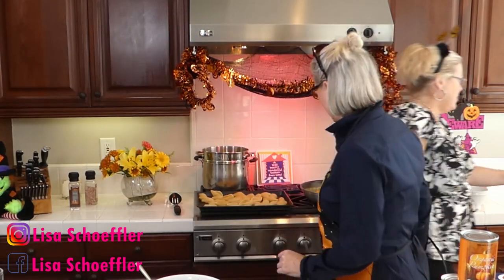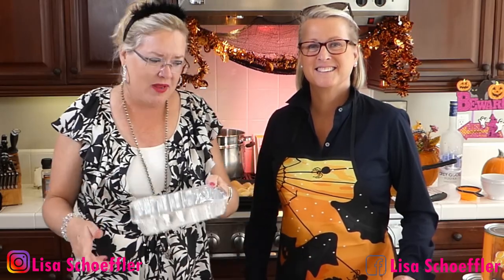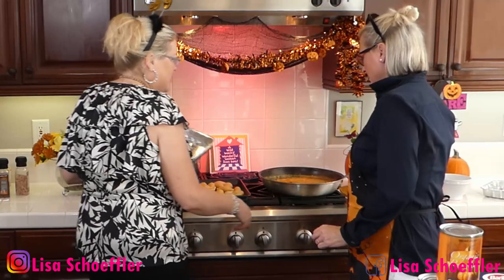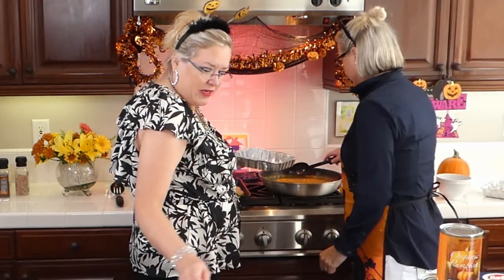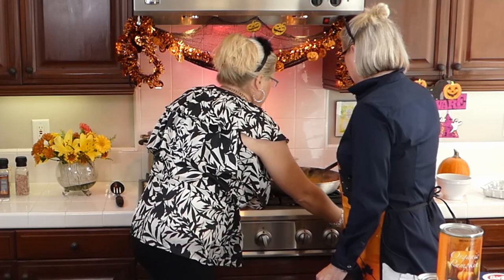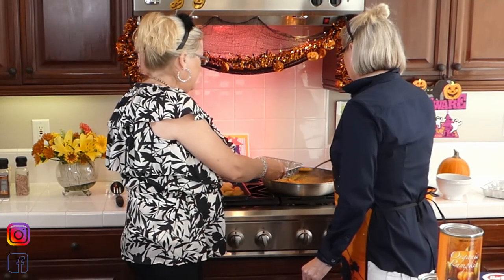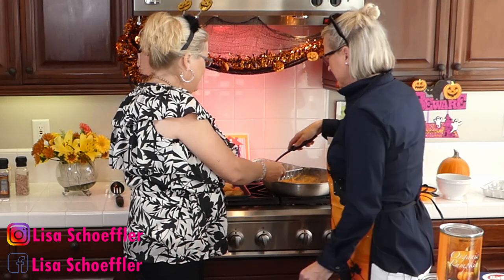We're going to stuff the shells. I'm making these in a foil pan so I can easily give them away or freeze them — with a family of only three we're not going to eat a whole casserole. We're going to put some sauce in the bottom. Let me taste it real quick and make sure we don't need to add anything — mmm, yummy! The recipe called for half a pound of sausage but of course I used a whole pound, because we like meat around here.